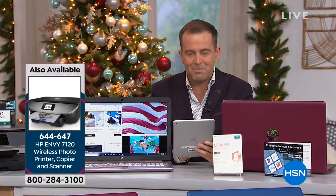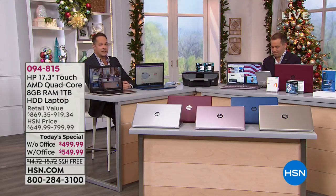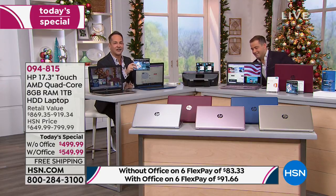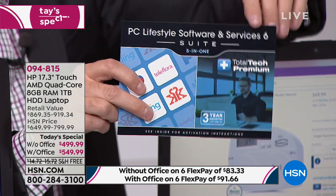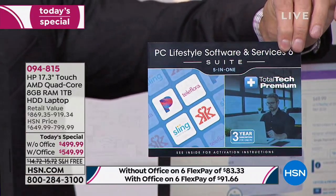Mike asks: what if I already have Office on my old computer — can I transfer it to my new one? Yes. If you have the version where you just own it forever, you can absolutely transfer it from one computer to another. Or if you have Office 365 like you're getting with this, it's easy to just download and log in. You don't need to buy it again. And if you don't know how to transfer programs from your old computer to your new one, that's what Total Tech Premium support is for.